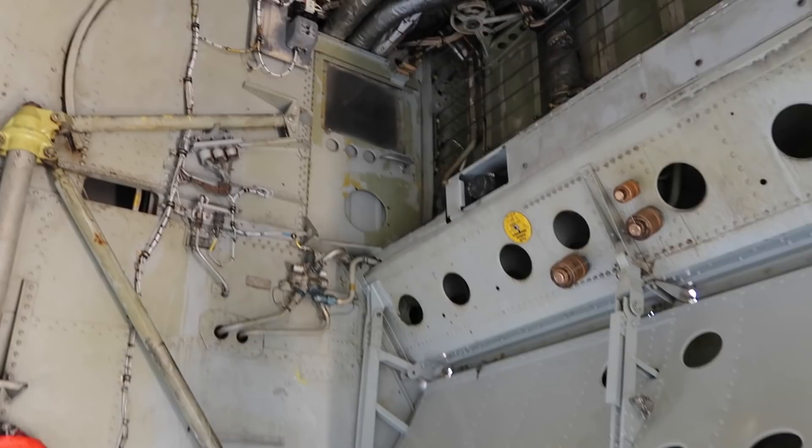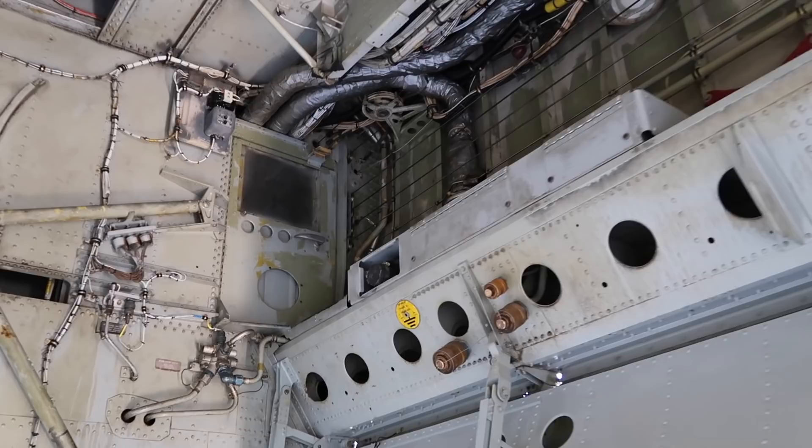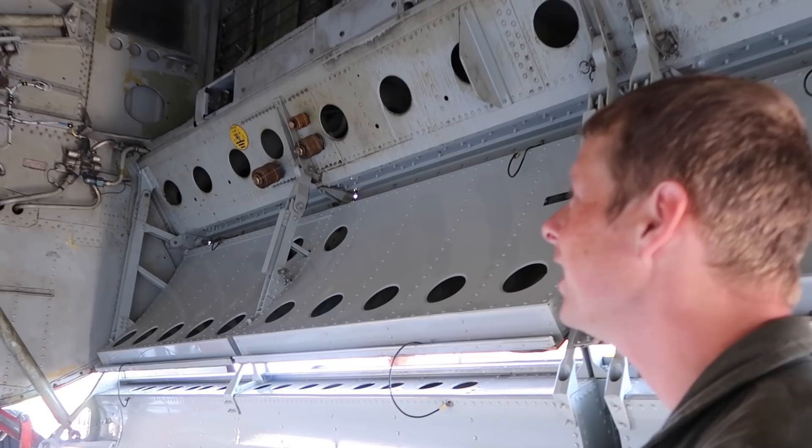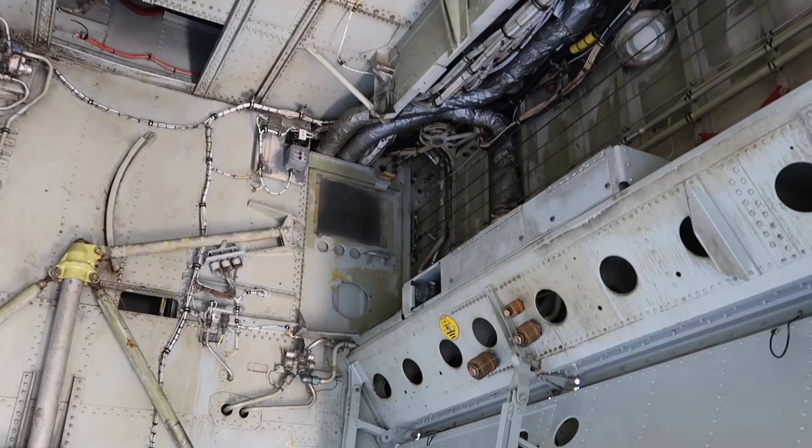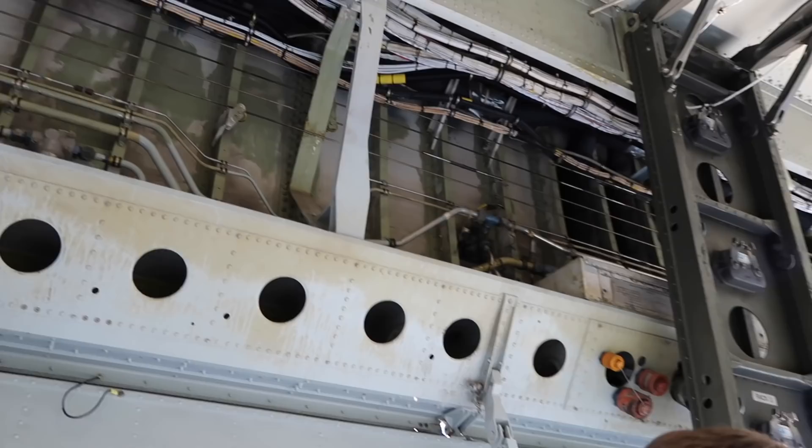I see a little door up there in the right-hand corner — what is that for? So if for some reason we drop a bomb and we don't know if it actually came off the airplane, we send the youngest or smallest guy out here to crawl in and visually inspect the bomb bay. He has to come back here with a flashlight and make sure it actually came off the airplane. If it didn't, then we have a procedure to get rid of it.